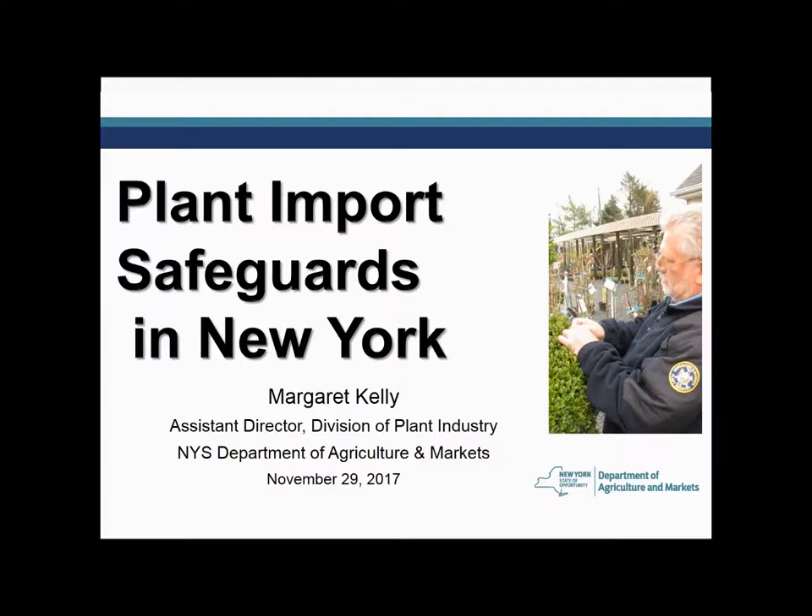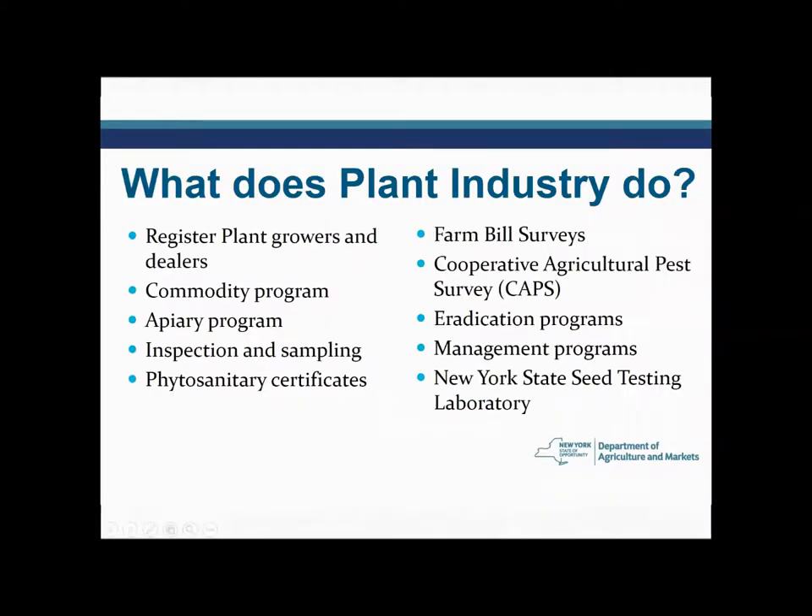A lot of folks don't know about us and the Division of Plant Industry — that we actually are out looking at plants, that we inspect plants that are sold every day. I want to talk to you about what our Division of Plant Industry here at the Department of Agriculture and Markets does.